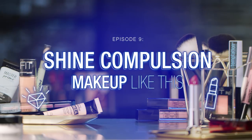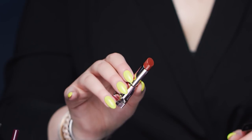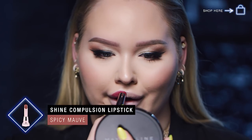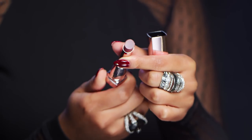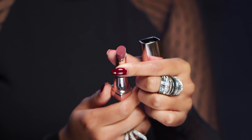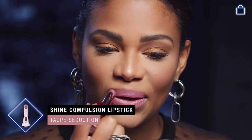I'm ready! All right, so the first color I'm gonna go in with is number 65, Spicy Mauve. You want pigment? You're getting pigment. And I'm gonna do Taupe Seduction, number 55. It feels so good too — it's really moisturizing. That's a really pretty color!